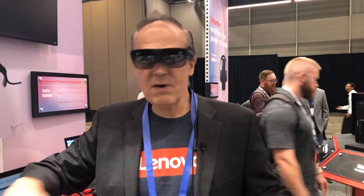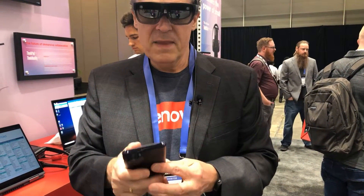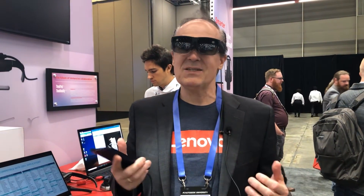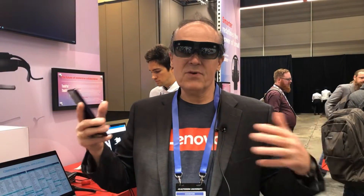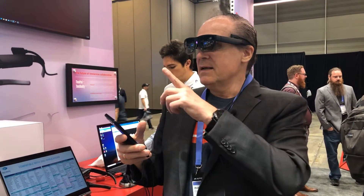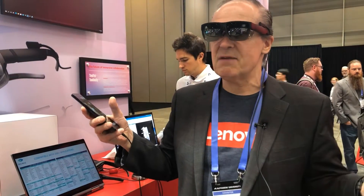Now I'm fully mobile with a 5G device running the application. What I'm seeing is a building — I'm standing in front of this building, and when I look at the enter sign, the cursor interacts with the enter sign, and suddenly I find myself inside.